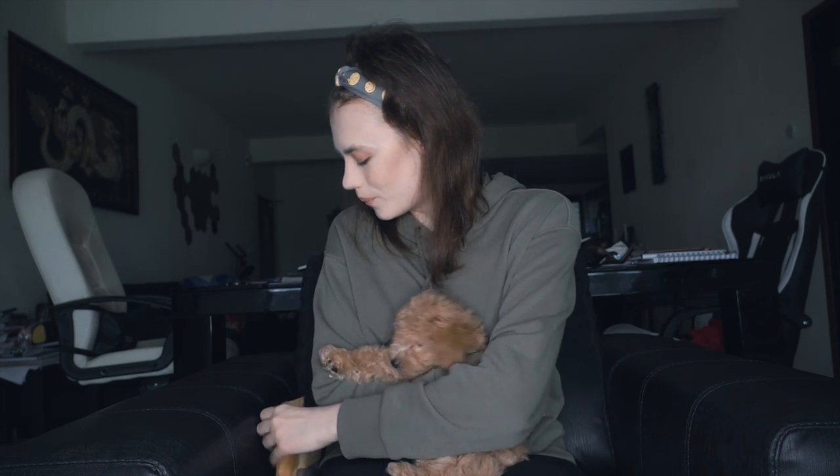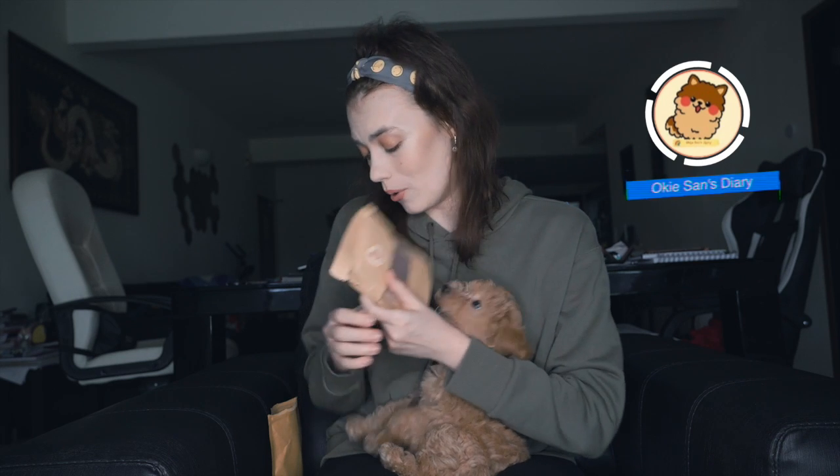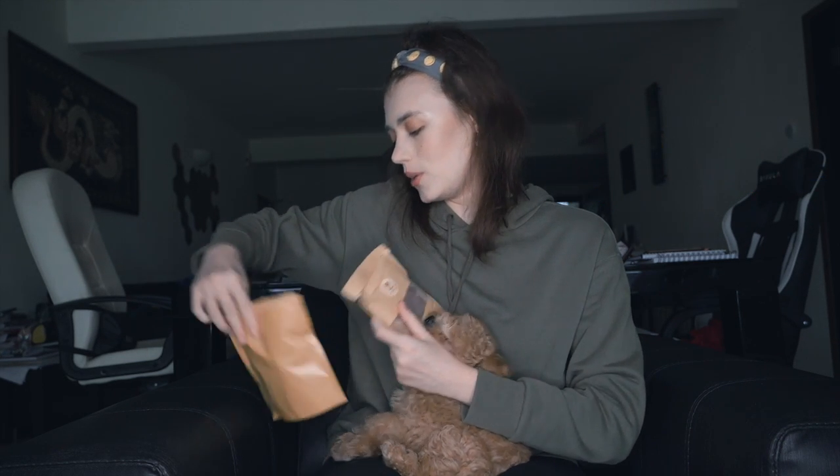Hi guys, welcome to our channel. Today I'm going to introduce you to some of the sweet treats we got for our Archie from one of our friend's shops. This is organic freshly made pet treats — he loves it. The name of the shop is Oki San's Dairy. I have opened some already. Basically when you order one pack you might get a small gift to try.